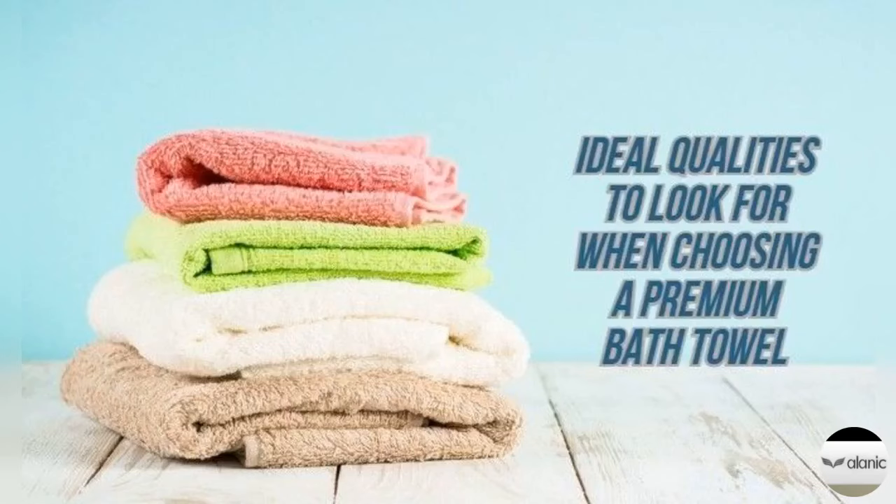Get in touch with one of the popular towel and clothing manufacturers in Hawaii and look through the vast assemblage of plush towels that the supplier has in store. These are available for affordable prices that you cannot afford to miss.